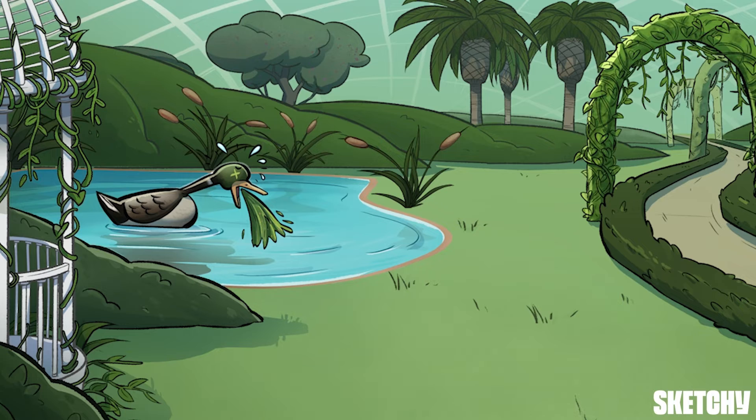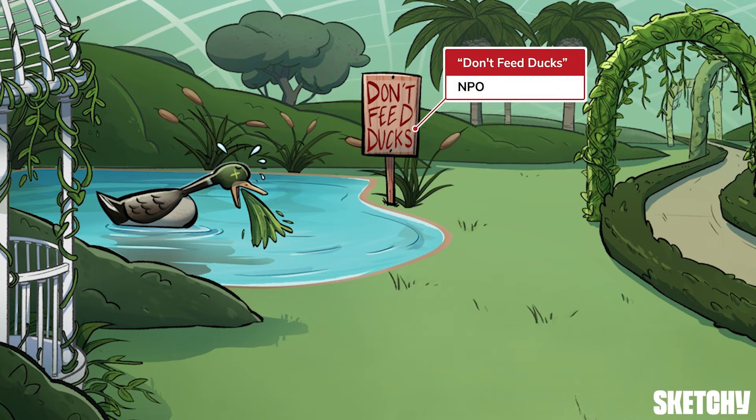We did witness someone feeding the ducks earlier, which is a big no-no in the botanical garden. Don't feed the ducks — and don't feed NPO patients that can't have anything by mouth due to an underlying medical or surgical reason, like a bowel obstruction, acute pancreatitis, an ileus, or upcoming surgery. In these cases, order IV fluids instead for volume repletion. Your patients, and the ducks, will appreciate it.